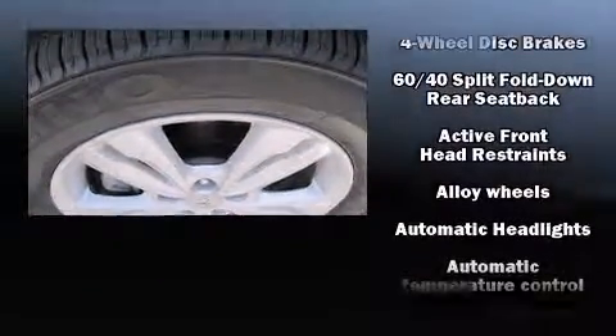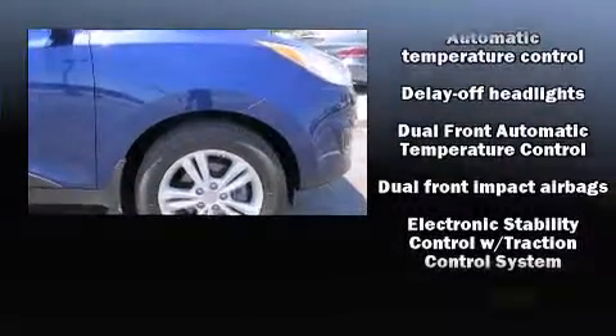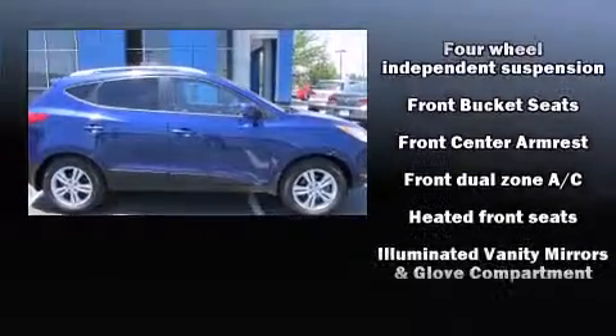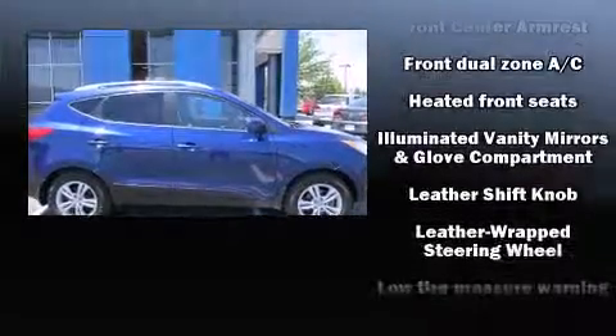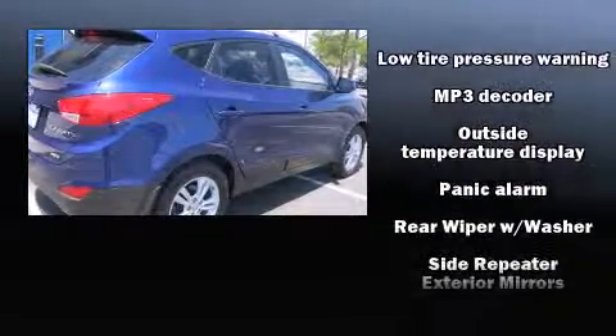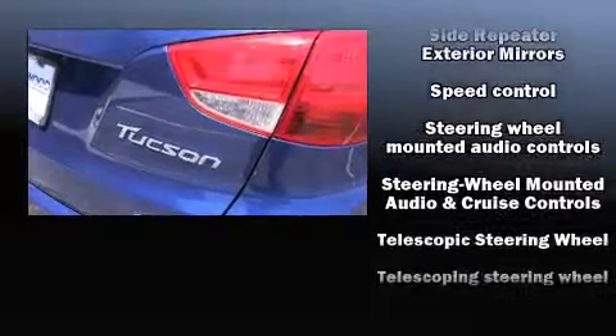Amenities include remote keyless entry, a rear window wiper, one-touch window functionality, adjustable headrests in all seating positions, a trip computer, and power windows.